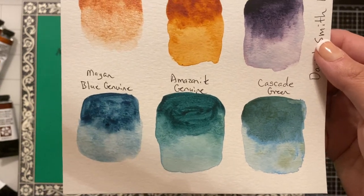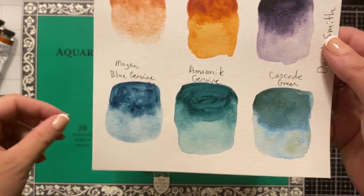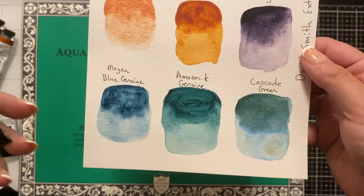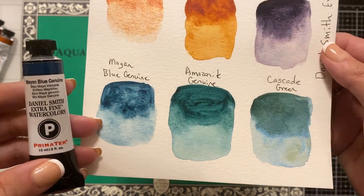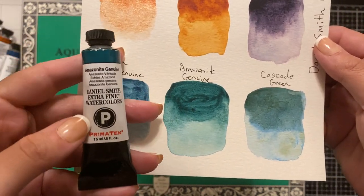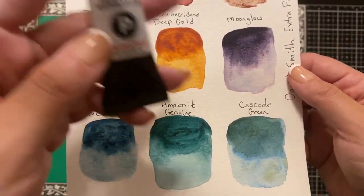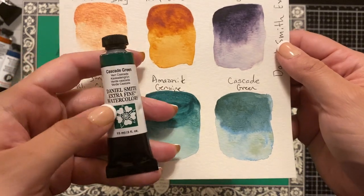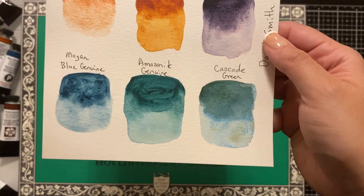A couple of them are the PrimaTek line, and according to the website that uses some of the actual minerals from the said gemstone or stone. This is a Mayan blue genuine — very beautiful. And Amazonite genuine. These ones were more expensive than the others because of the PrimaTek line. And cascade green, which is a gorgeous green — you can see the different nuances and other shades that are in there.